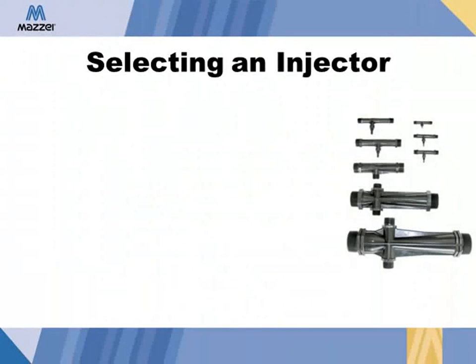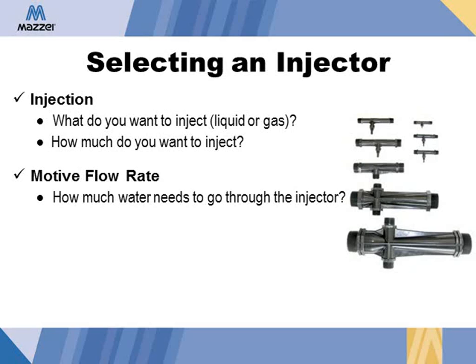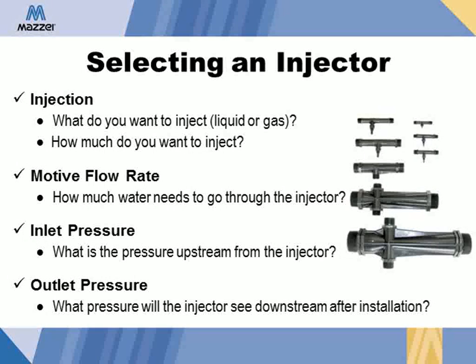To get started choosing the appropriate injector for your job, you need to answer the following questions: What is it you want to inject — a liquid or a gas? How much material do you want to inject? How much water will be going through the injector? What is the water pressure upstream of the injector? And what is the water pressure downstream of the installation of the injector?